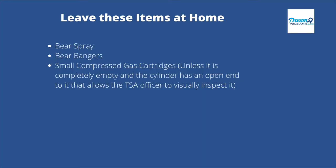There are a few items that you will need to leave at home — you will not be able to pack these items in either a checked or carry-on bag. These items are bear spray, bear bangers, and small compressed gas cartridges, unless the cartridge is completely empty and the cylinder has an open end that allows the TSA officer to visually inspect it to ensure the cylinder is indeed empty.